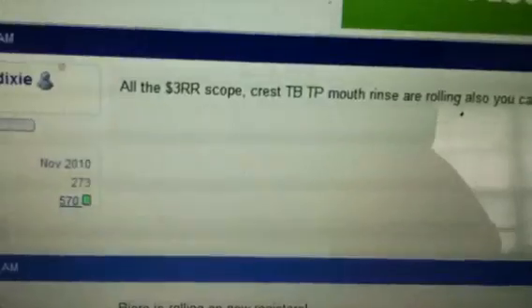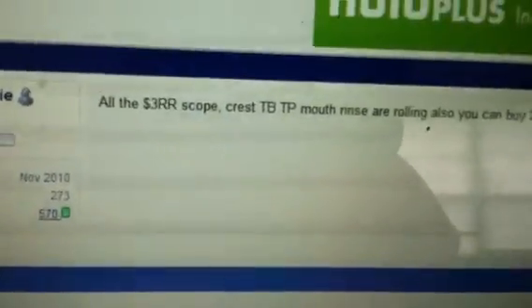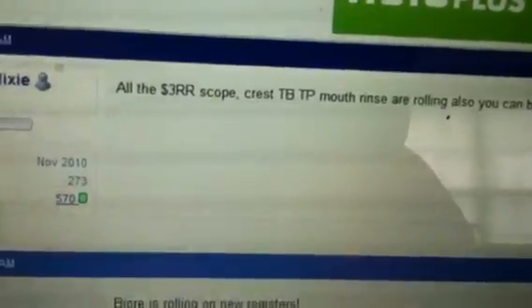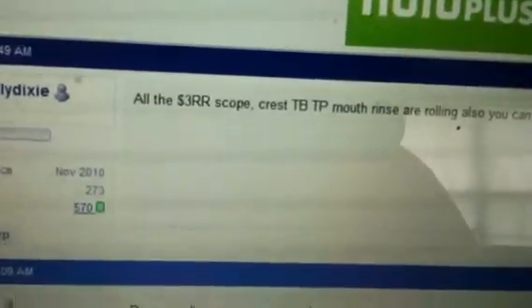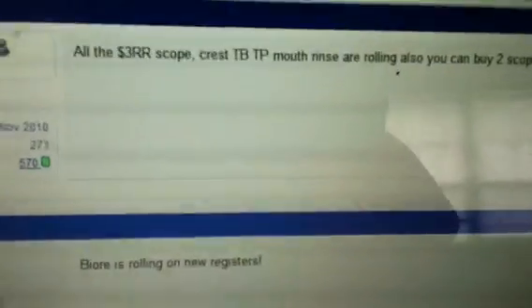So y'all know I'm headed back out to get some more mouthwash — I love getting the mouthwash deal. I'm definitely gonna go back out and roll them like crazy. Although I'm gonna be rolling them on the Crest Pro Health, because my store right up the street only had like two of the scope left, and I'm pretty sure they're all gone by now. So I'm gonna try to roll as many as I can.